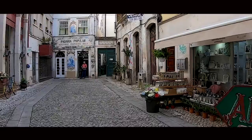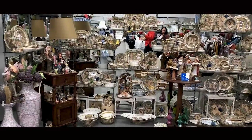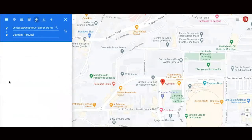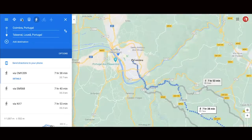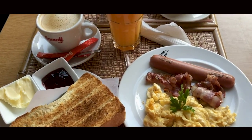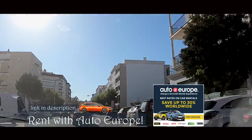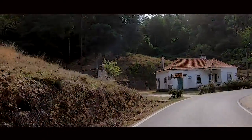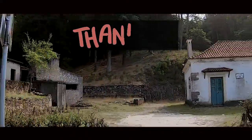The next day was going to be eventful, as we planned a road trip to a small schist village called Talasnal, located roughly one hour from Coimbra. So we ate a hearty breakfast and headed on the road to Talasnal. Be sure to subscribe to our channel for more on Portugal as we continue discovering destinations, one city at a time.